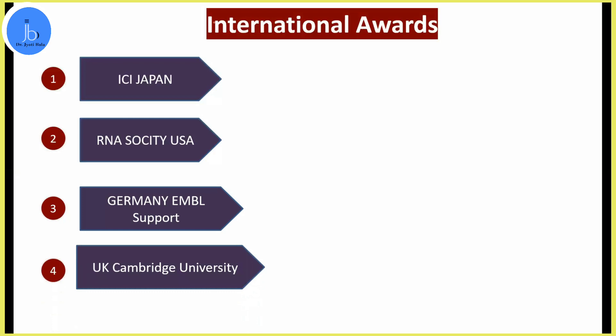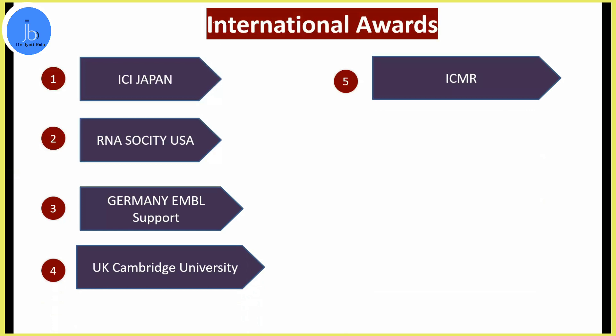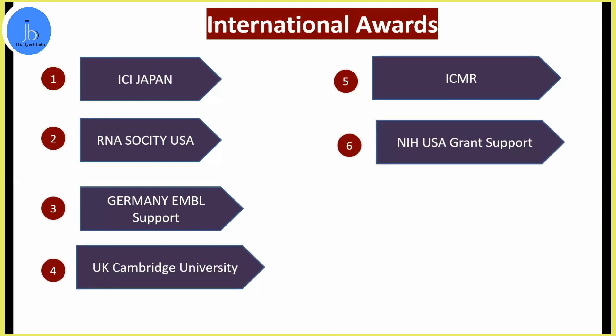When I was doing my postdoc, I also visited Cambridge University and presented my work there. Similarly, when I was a student, not only did I receive international awards from USA, Japan, and Europe, but I was also supported by the Indian government and Indian scientific agencies like ICMR. GNU also supported me via a DBT grant, and they also provided international travel support, which I availed.